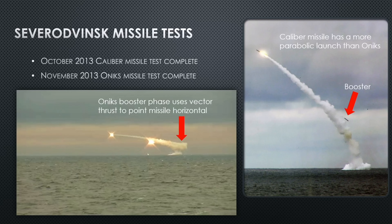Missile testing continues into 2013, and in October they successfully test the Caliber missile, followed by the Onyx in November. You can tell the difference in launch footage: the Caliber — a land-attack missile — follows a parabolic arc as it's boosted out of the water. The Onyx, being supersonic and anti-ship, uses vector thrusters on the booster to tip it horizontal to the horizon immediately after surfacing, turning flat just a few dozen meters out and racing off at extreme speed.